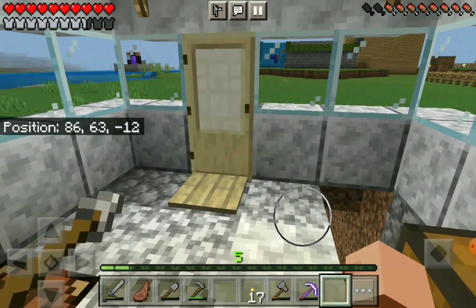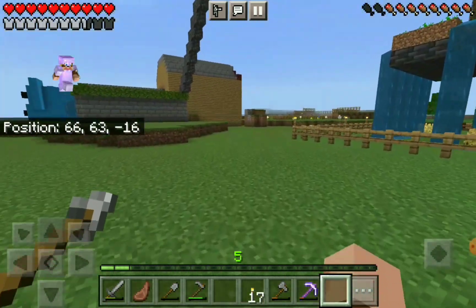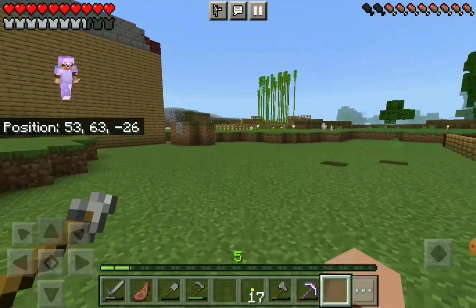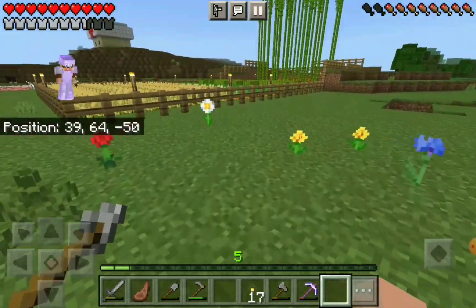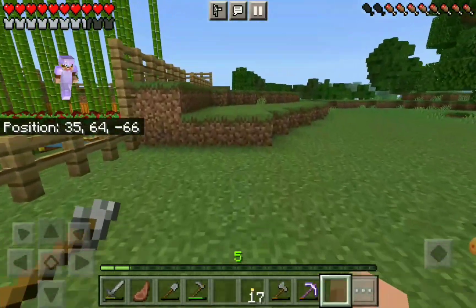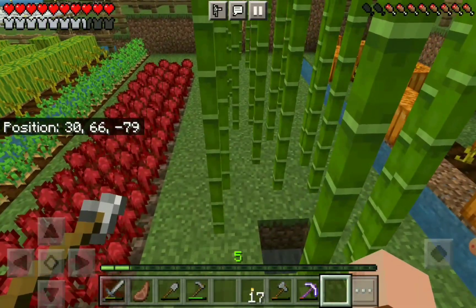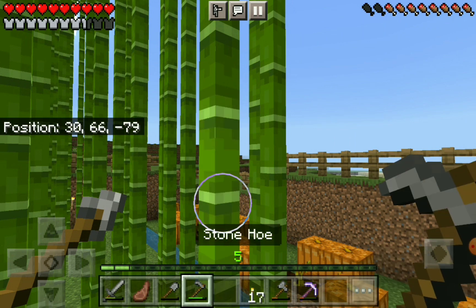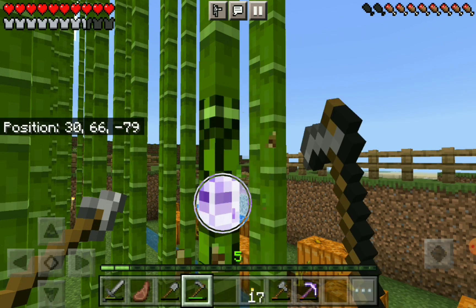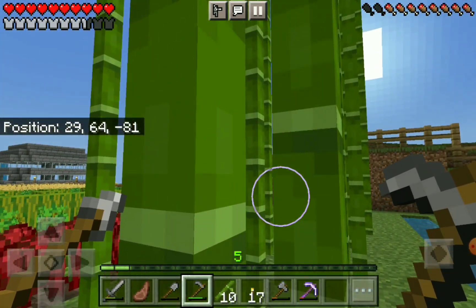What's nice about this fishing shack is that I can see there's nobody out here - no creepers at the moment. There's our bamboo. What should I use for bamboo? A hoe? An axe?